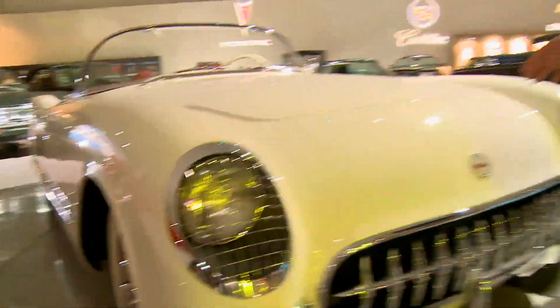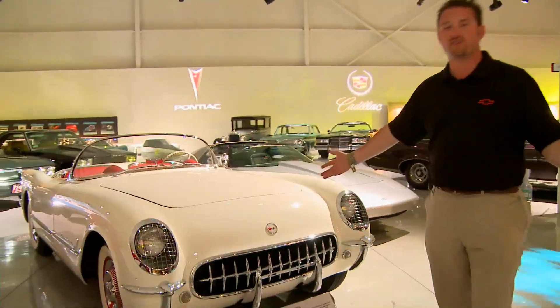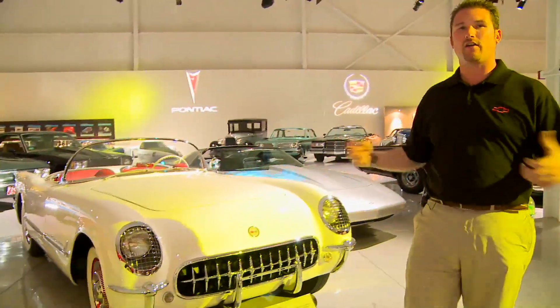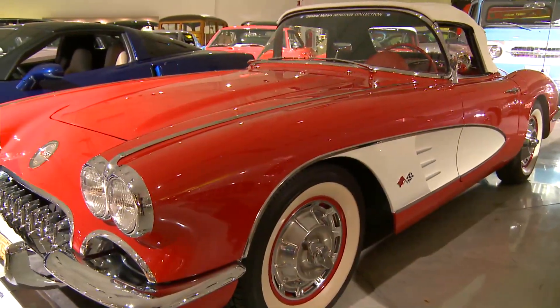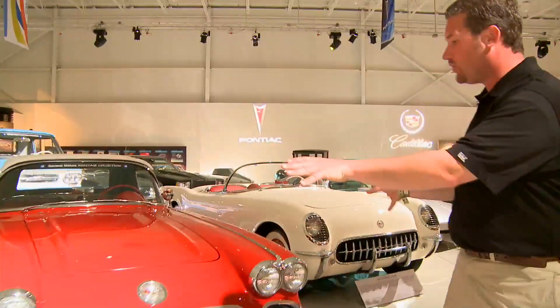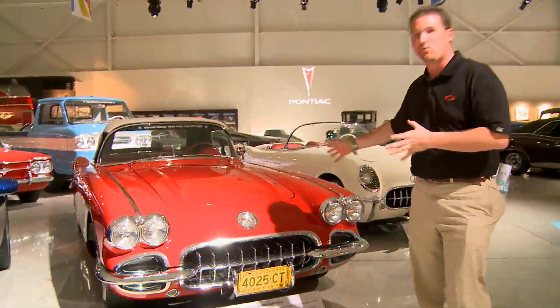Who doesn't love Corvettes? And here at the Heritage Center, they've got a ton of them. Right here, a 1953 Corvette — really the first of the breed, what started the entire Corvette lineage and Corvette history. Moving along to the 1960 Corvette, with dual headlights on this one — really when the Corvette kind of moved into its own as a true performance car.